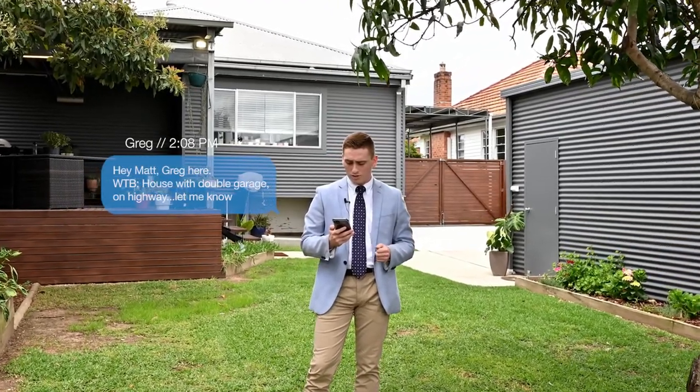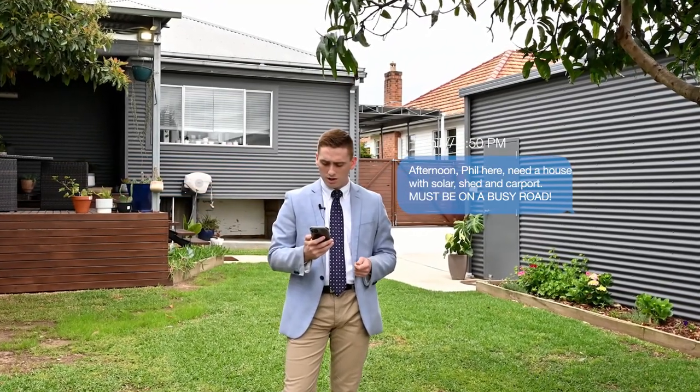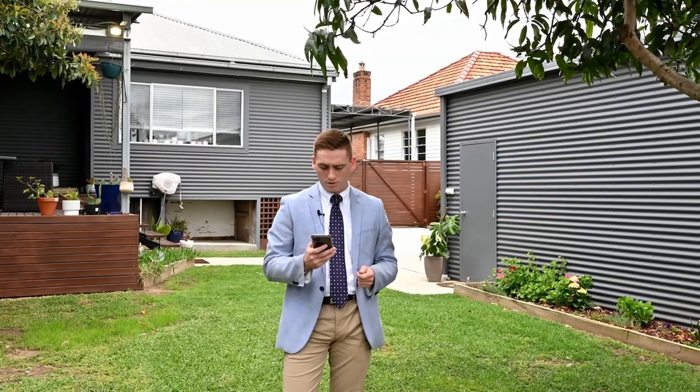Hey Matt, Greg here. Want to buy a house with double garage on highway? Let me know. Will do, mate. Phil here — need a house with solar, shed and carport. Must be on a busy road. Big tick for you.